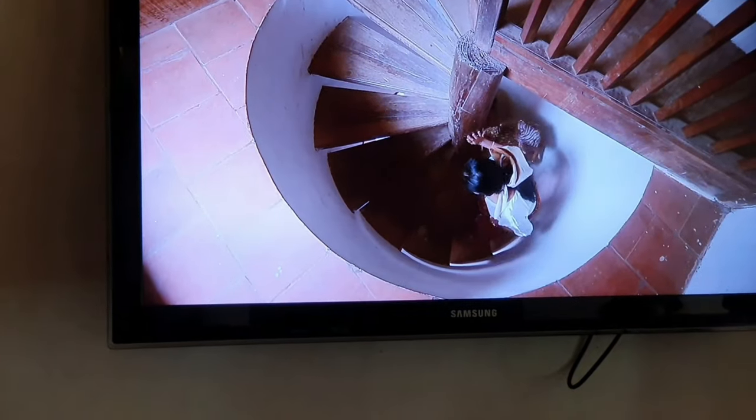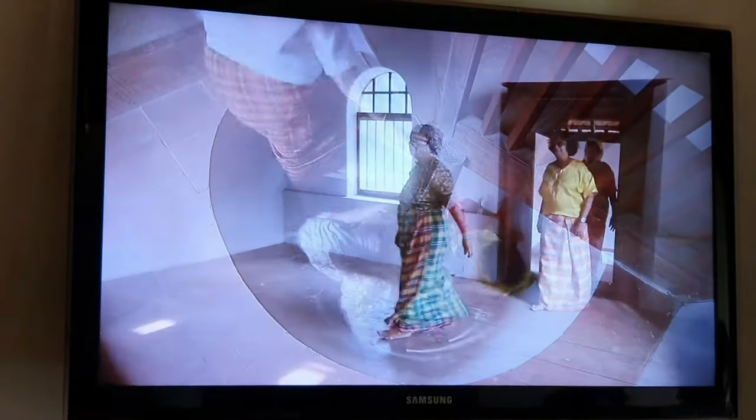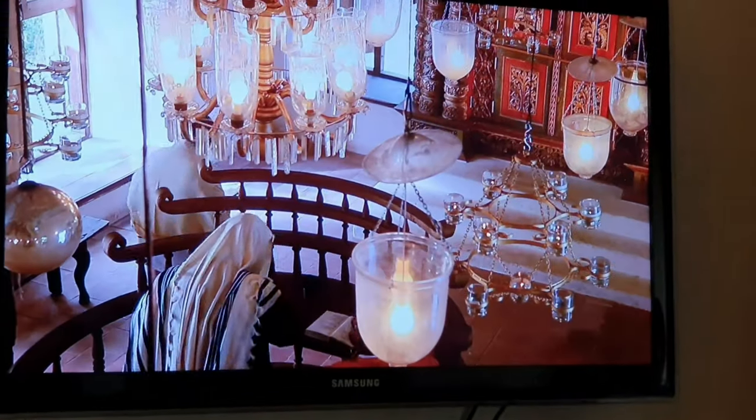The museum showed us the history of the Jews in Kerala — about how they came and settled here, their occupation, worship, and lastly the decline of the community and also about the present status of the people.